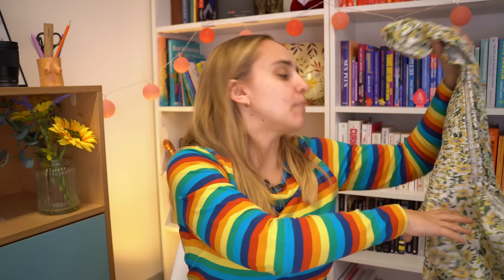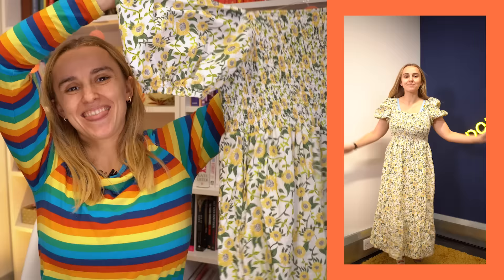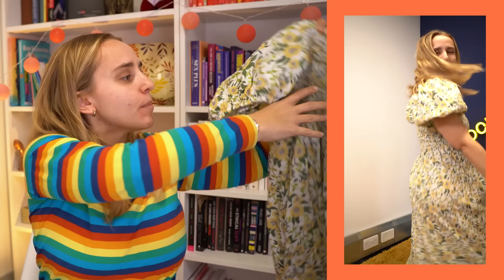Next is another floral maxi dress that I bought secondhand at the Circles pop-up in London — they're a designer secondhand event. I found this there and it's beautiful. It's got a stretchy boob area and these lovely puffy sleeves. In the summer, I just love living out of maxi dresses and trainers.